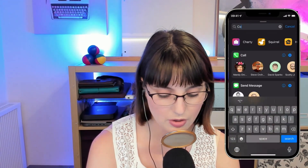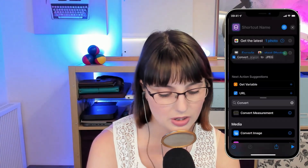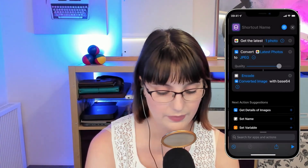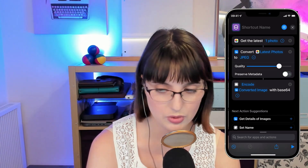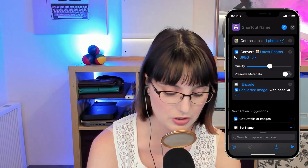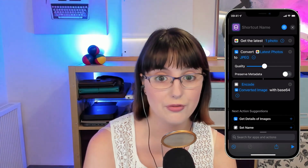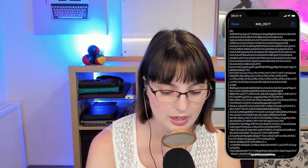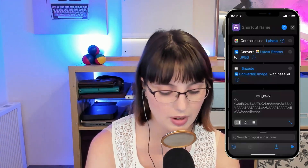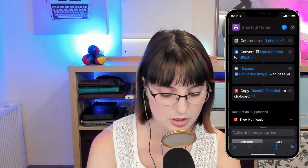Then I'm going to convert my image. You might be thinking you don't need to convert your image, but if I convert it I can first turn off preserve metadata — because people don't need to know exactly when and where I took the picture — and I can bring down the quality, which is going to reduce the file size. So now if I get the latest picture it's still a long string, but it's actually smaller. I'm going to add that to my clipboard.